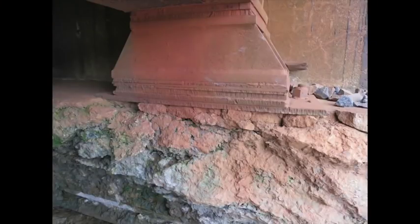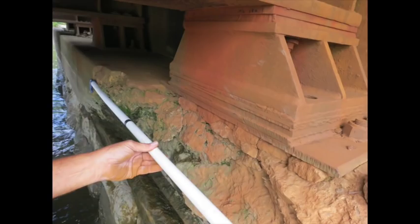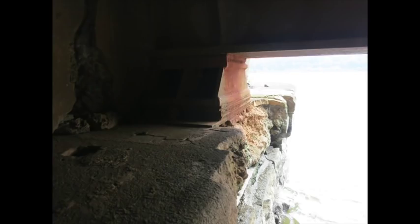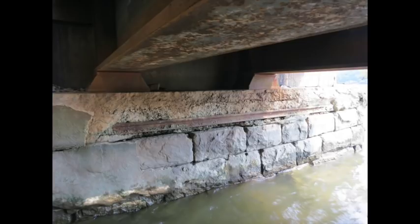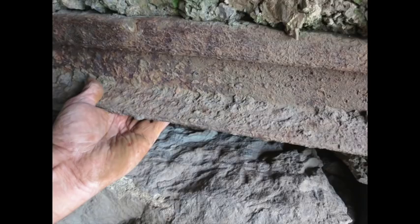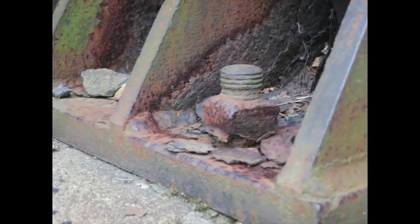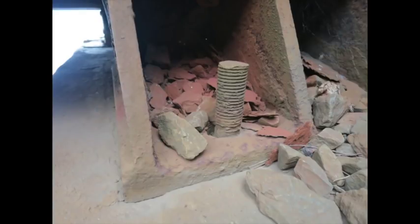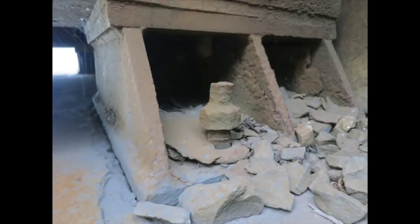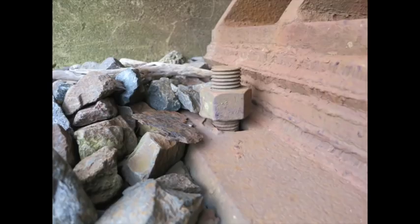The concrete footings that support the steel beams are failing to some degree. Significant areas have fallen away. The steel pieces meant to be like rebar, which are normally encased in the concrete, are exposed, and you can see that in a couple of these photos. The bolts that hold the steel to the concrete footings — some nuts were missing, some were loose. I would say over half the fasteners holding this steel assembly together have loose or missing nuts.